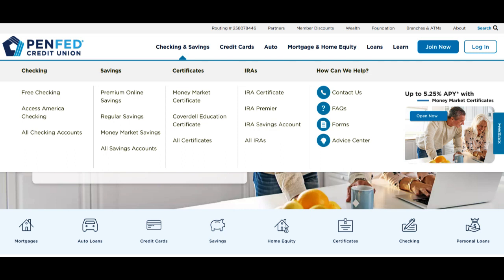The PenFed Visa Credit Card is a financial product that offers a multifaceted experience, replete with both notable advantages and a few potential drawbacks. In this comprehensive review, we'll dissect the key features to help you determine if this credit card aligns with your unique financial needs.